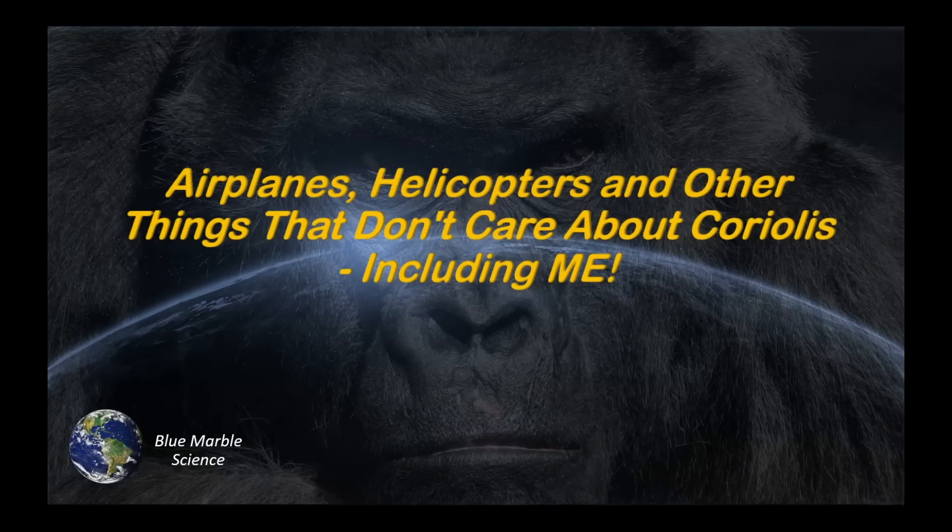Hello everybody and welcome to Blue Marble Science. Let's talk about airplanes, helicopters, and other things that don't care about Coriolis.